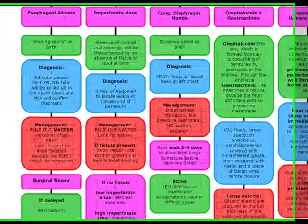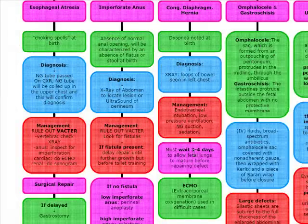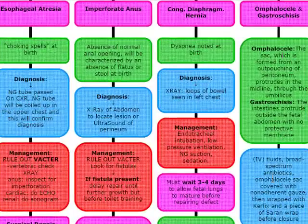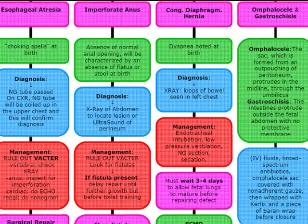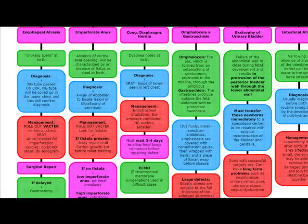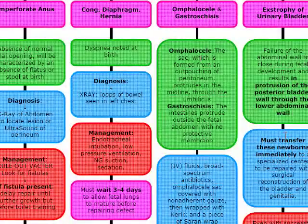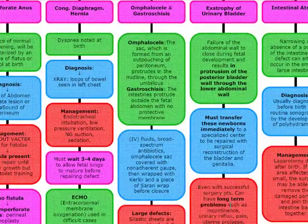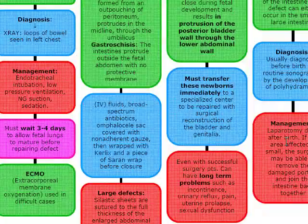Congenital diaphragmatic hernia: dyspnea at birth, x-ray shows loops of bowel in the left chest. Manage with intubation and wait three to four days to allow fetal lungs to mature; ECMO for difficult cases. Omphalocele and gastroschisis: IV fluids, broad-spectrum antibiotics, cover omphalocele sac with non-adherent gauze; large defects use a silastic silo sheet. Exstrophy of the bladder: transfer newborns immediately to a specialized center — must treat within one to two days; long-term problems expected. Intestinal atresia: usually diagnosed before birth by sonogram; management is laparotomy so the surgeon can remove the damaged portion and bring the intestines back together.